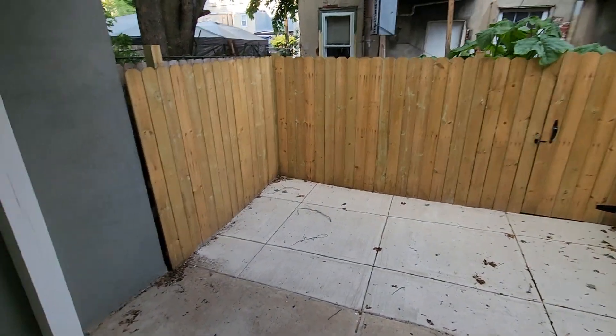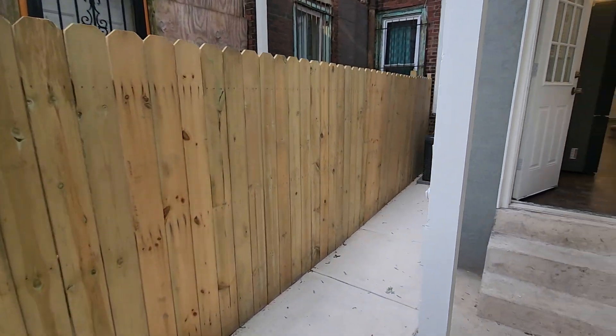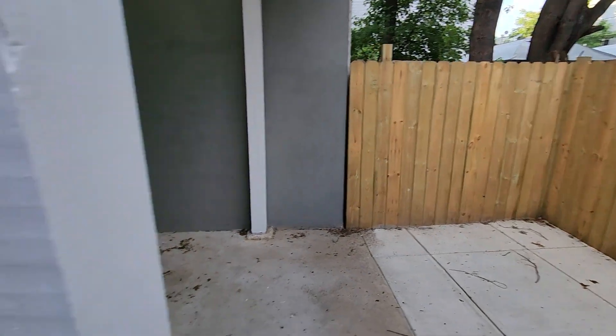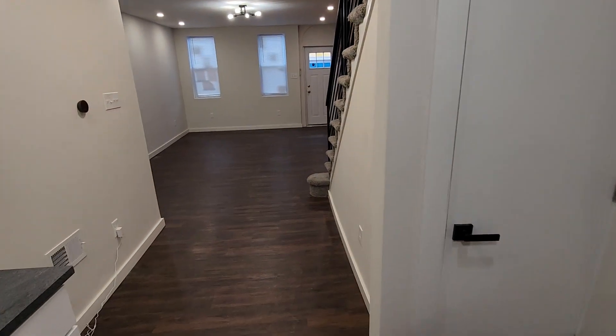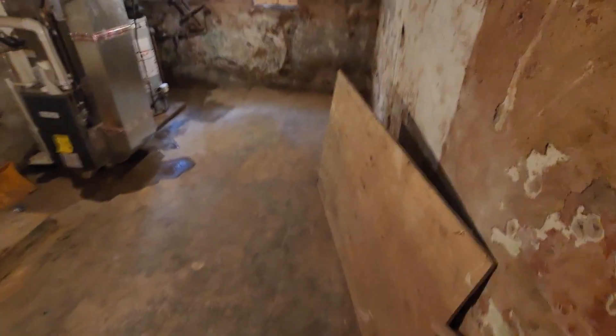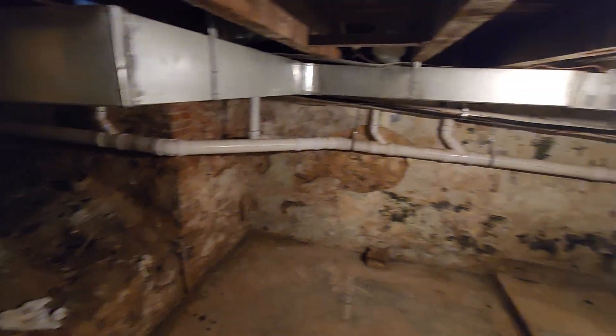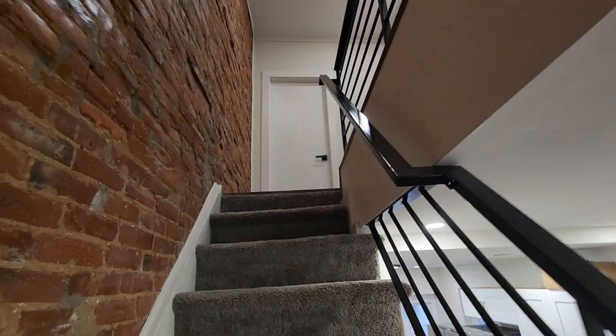We have an outdoors back area right here. Down here's the basement.